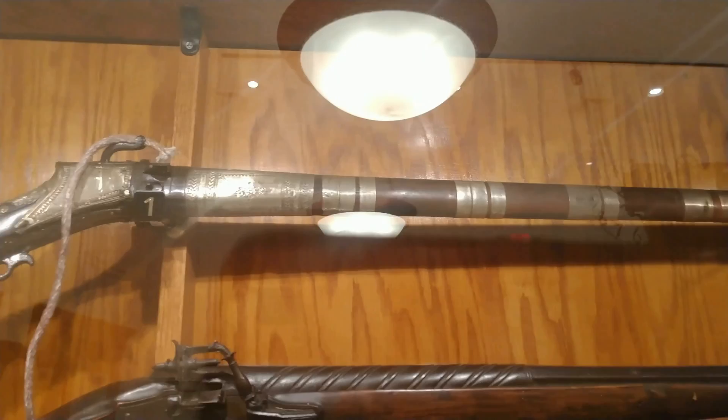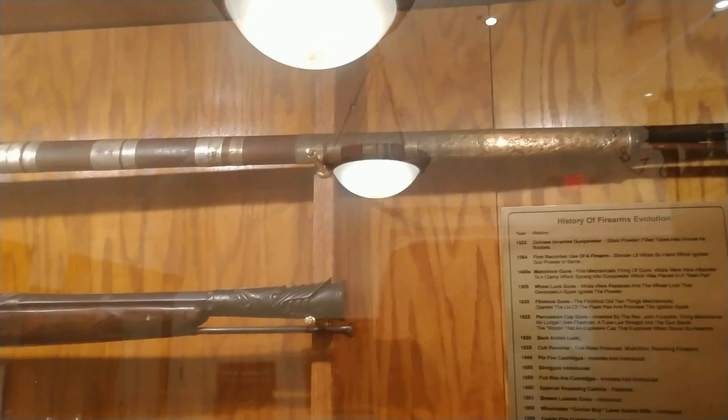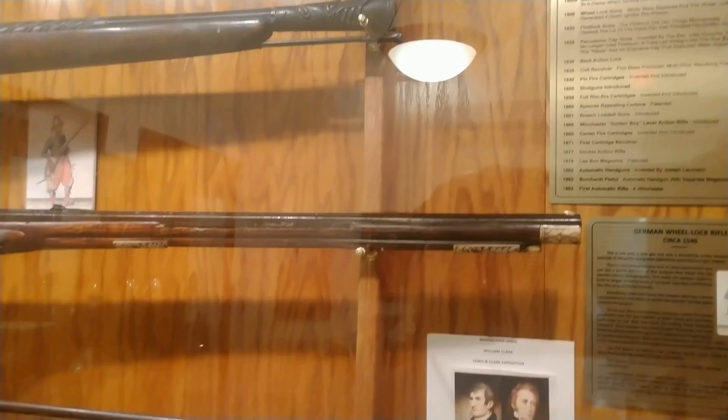This top gun, number one, is from the 1400s. When they're ready to shoot, they pull that trigger and it drops the weight down. It turns and ignites the powder as it blows out the weapon. And of course, that's the most broken weapon.